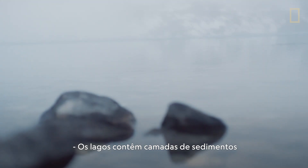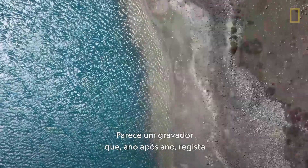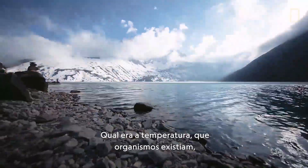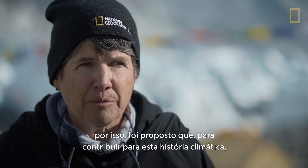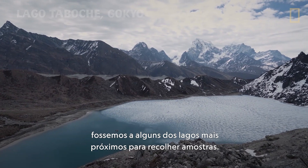Lakes contain layers of sediment that have accumulated in the bottom. It's a bit like a tape recorder, year by year, of what's going on in the climate — what the temperature was, what the life forms were around. So it was proposed that, to add to this climate story, we go to some of the nearby lakes and do some coring.